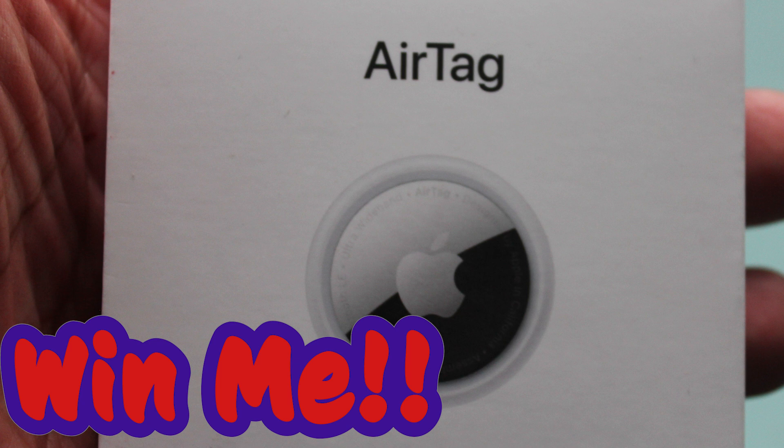We have several Apple AirTags to give away. If you would like to be considered for one, please leave a comment — it doesn't have to be a good comment, it could be whatever you want. Wherever you are hearing this podcast, leave a comment in the comment section and you may win an Apple AirTag.